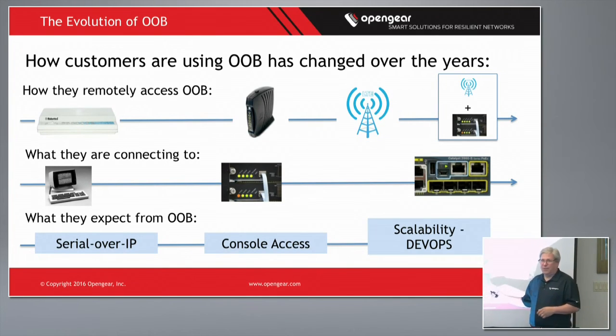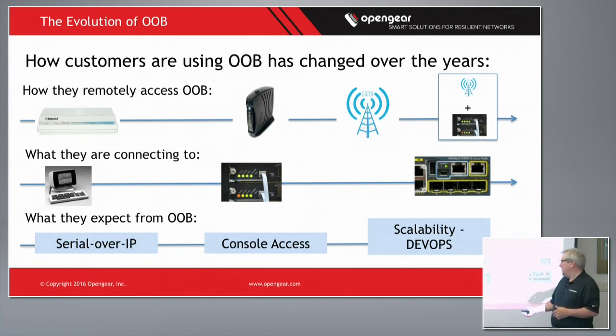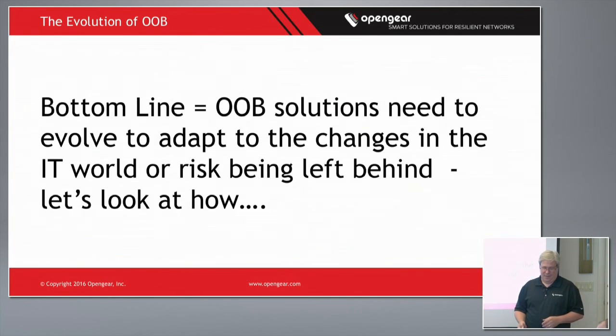The biggest change I've seen is in what people are expecting from out-of-band. Initially it was just serial over IP — just an SSH session to get to a target, basic console access. Today it's really a shift into scalability, and there's an introduction of DevOps into the network group — either they're working with DevOps groups or the network group actually has DevOps people in their department. That's a new trend driving a lot of expectations about what this toolset should do. The bottom line is that solutions need to adapt; the world is changing around them, IT is changing, and they really need to be 2016-to-2018 ready.